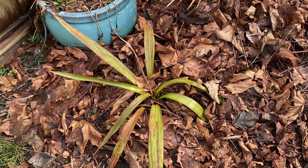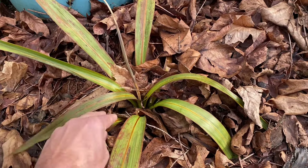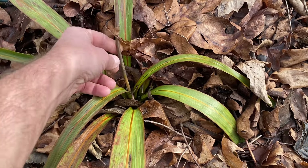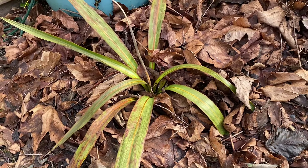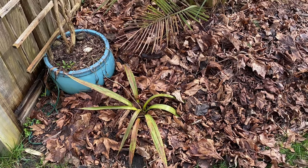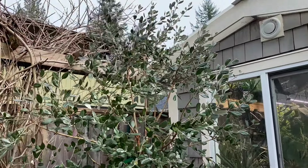I forgot about this one — this is a Cordyline indivisa. A buddy of mine gave me a few plants and I planted two of them. One along the driveway is toast, and this one actually doesn't look horrible. I did have some leaves over it but didn't protect it very much. It might come back — the center spear doesn't look fantastic, but there's still a lot of green on it, whereas the other one's completely black. They are not as hardy as Cordyline australis, so I don't expect it to come back, but it would be a nice surprise if it does.